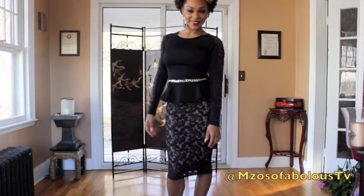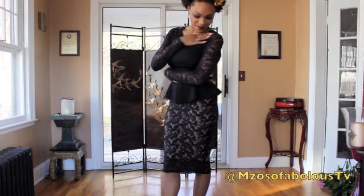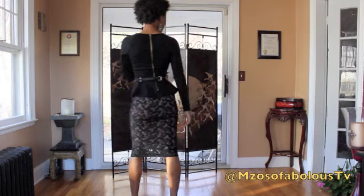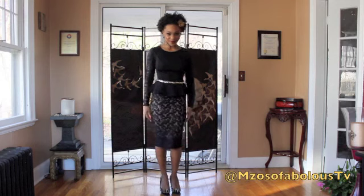The shoes that you see me wearing are from TJ Maxx. The chain belt is from H&M — I decided to turn it around just to expose the chain in the front and have the buckle in the back. And the earrings I'm wearing are from Forever 21, I got them a while ago.